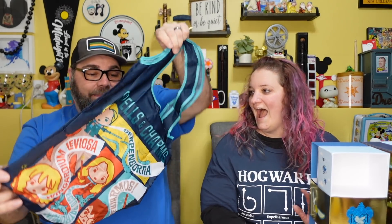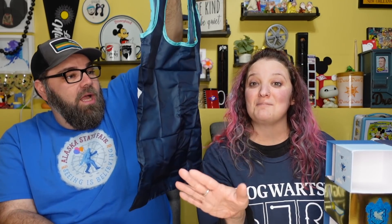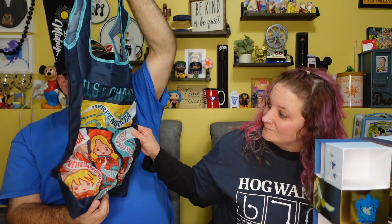Oh, what is this? This is the first big kind of puffy thing — I bet it's a reusable shopping bag! It is a reusable shopping bag! Oh my gosh, I love it. Honestly, we could stop right now and I would be so happy. It says 'Spells and Charms' — it's a spells and charms bag. Really cool.